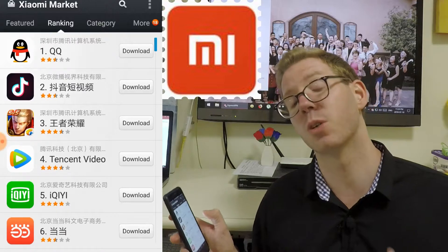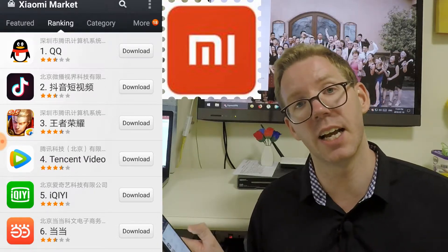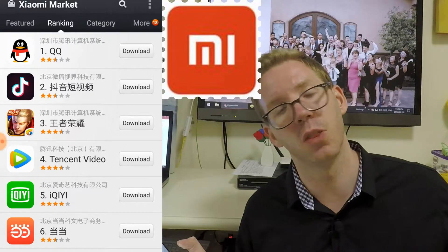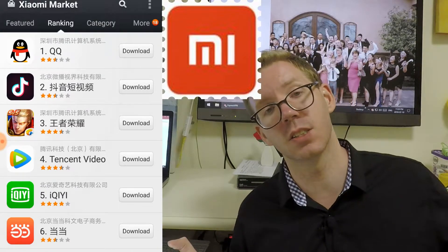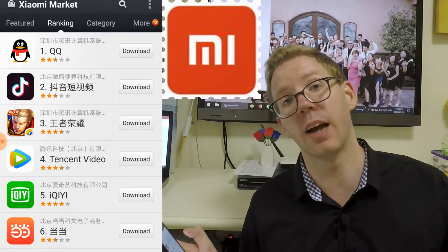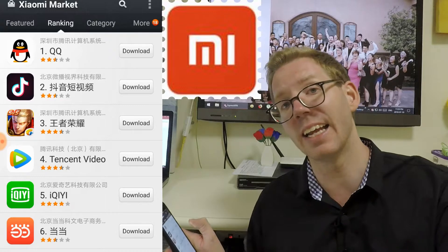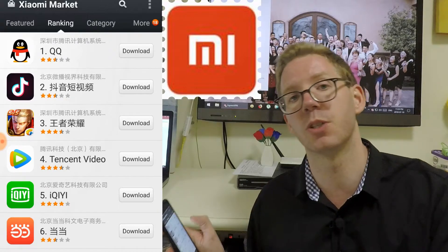It's also something to consider with WeChat. Generally, WeChat International doesn't have the wallet function. So if you download WeChat from abroad outside of China, you're probably going to have to download it again in China and get the Chinese version, which you can then switch over into English.